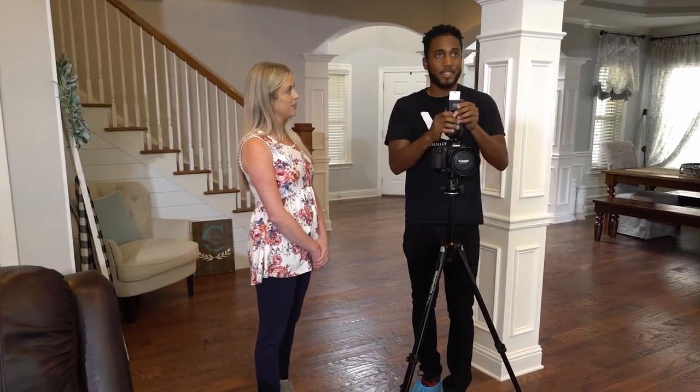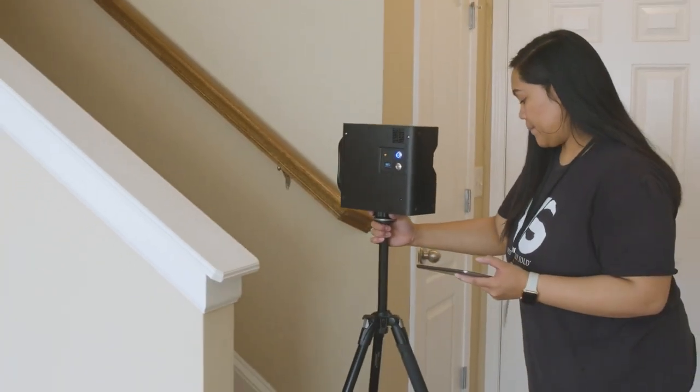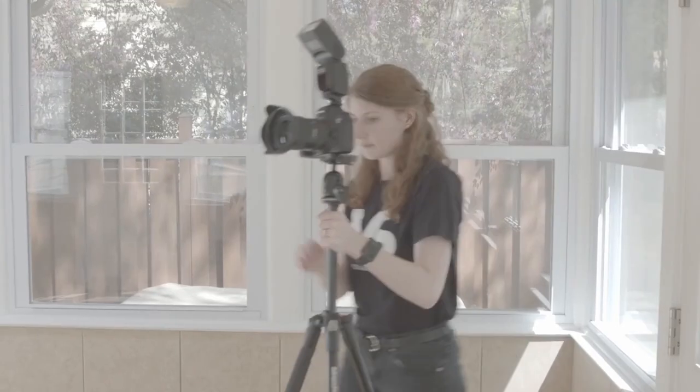Here's something to note before we get started. We're not just a platform that subcontracts out our photographers. Each photographer is equipped with the same camera and lens and we train them all the same way to make sure that no matter which of our photographers comes to your listing, you can expect the same exact result. So with that out of the way, let's go ahead and get started.